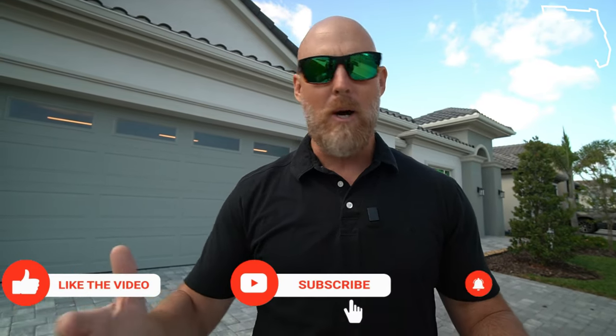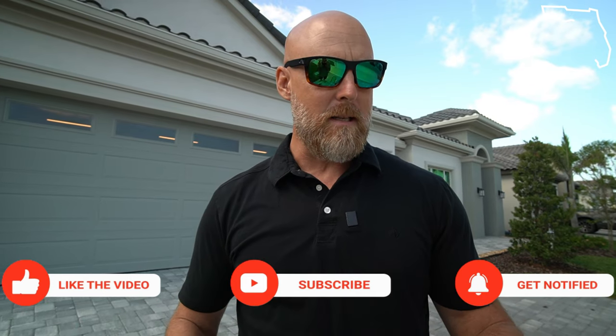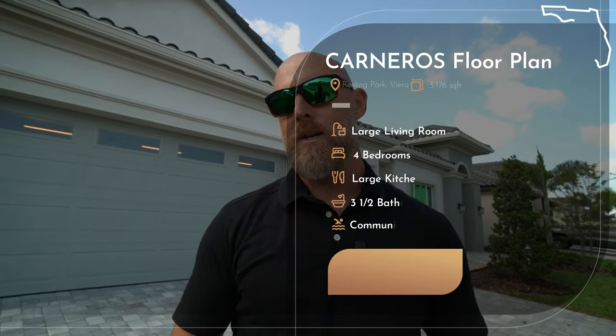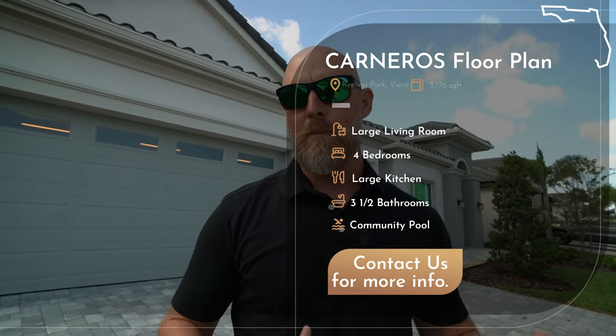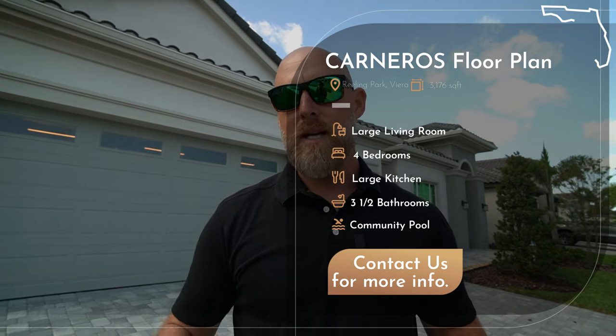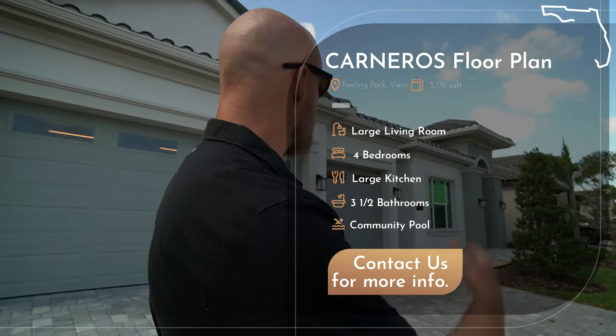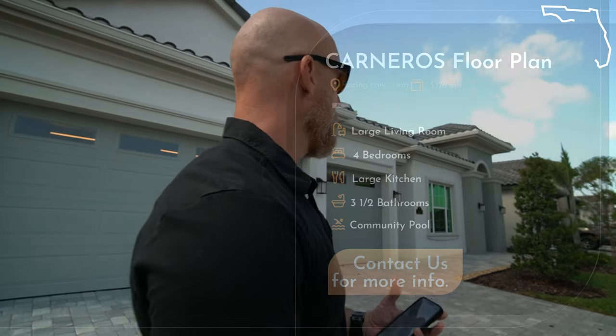Let's go over some basics about what we're looking at today. This is the Serenos floor plan — four bedrooms, three-and-a-half baths, three-car garage. This is a semi-custom home, so it's got a lot of really nice features. You can tell from the exterior: paver driveway, tile roofs, a lot more higher end than just the basic level stuff.